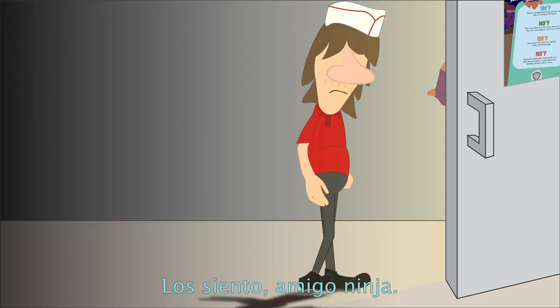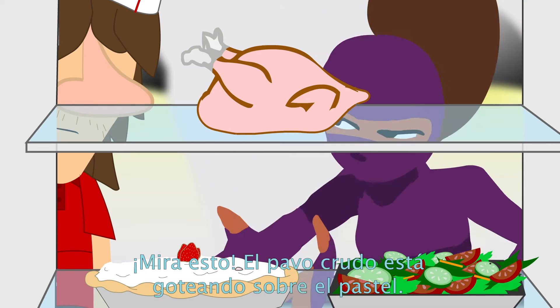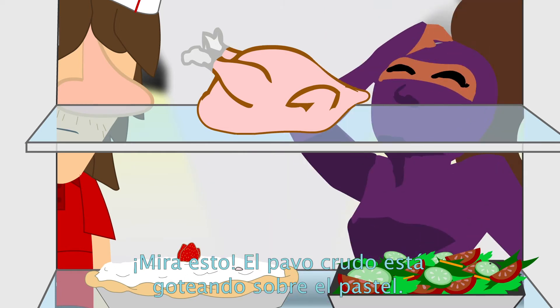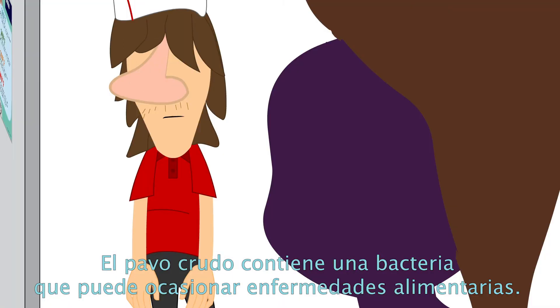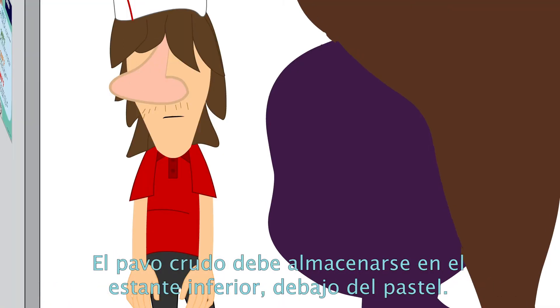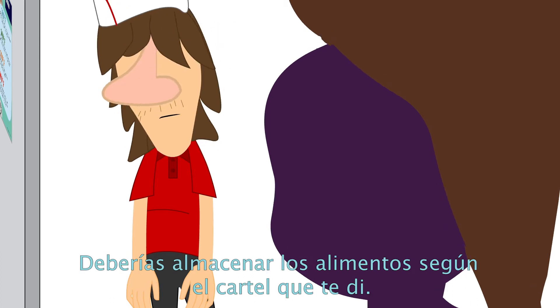Stop! Sorry Ninja Dude. Look at this! Raw turkey is dripping onto the pie. Raw turkey contains bacteria that can cause foodborne illness. Raw turkey should be stored on the bottom shelf below the pie. You should be storing foods according to the poster I gave you.